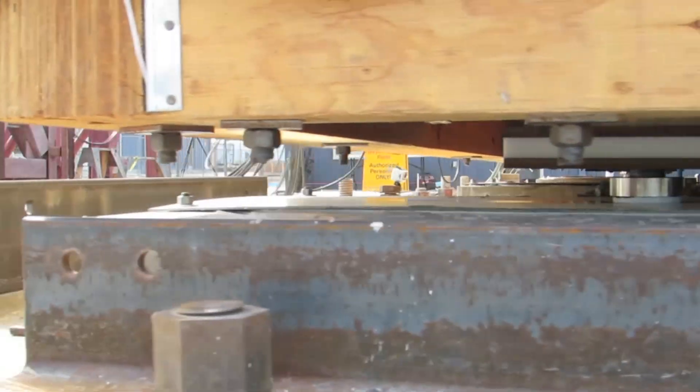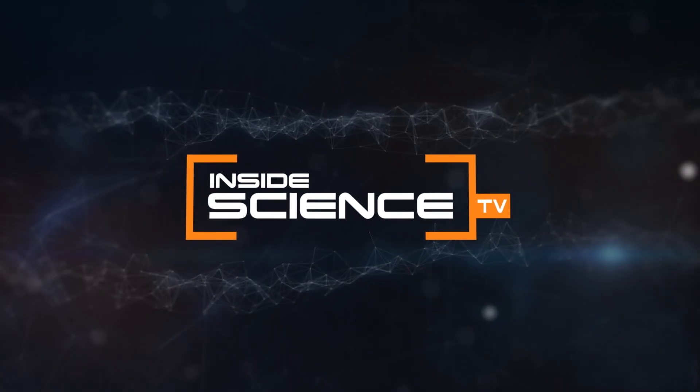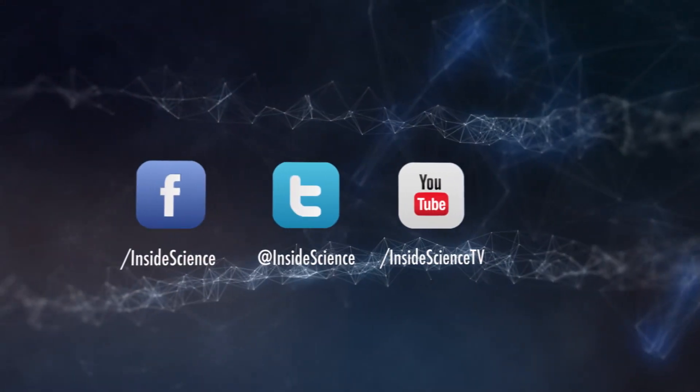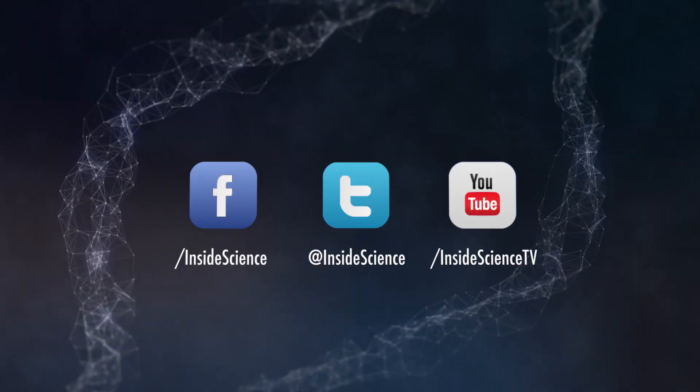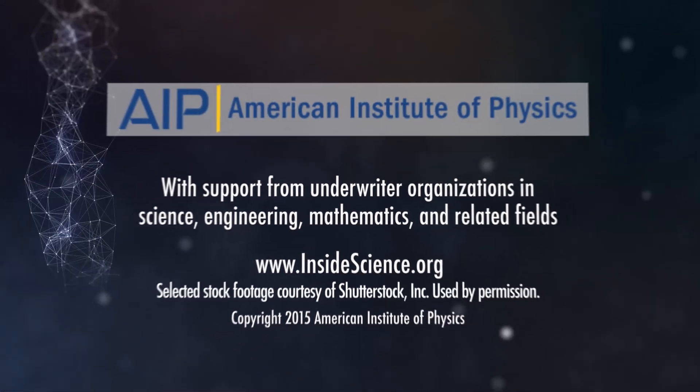This is Inside Science TV. If you enjoyed this edition, follow us on the web and social media. Powered by the American Institute of Physics and a coalition of underwriters.